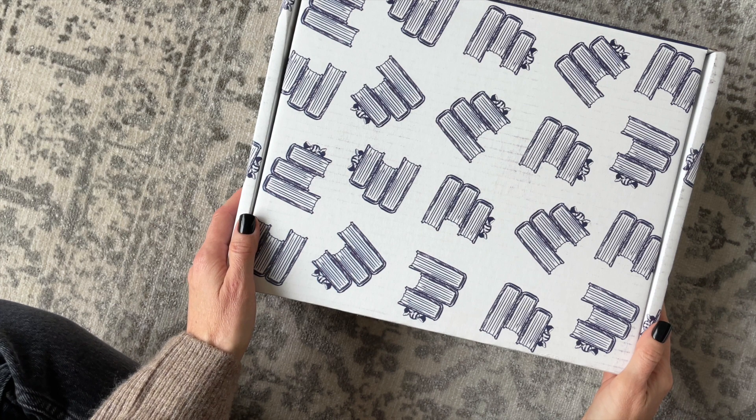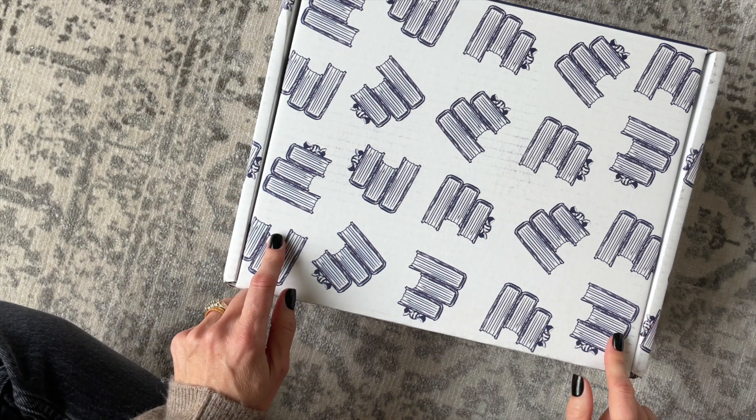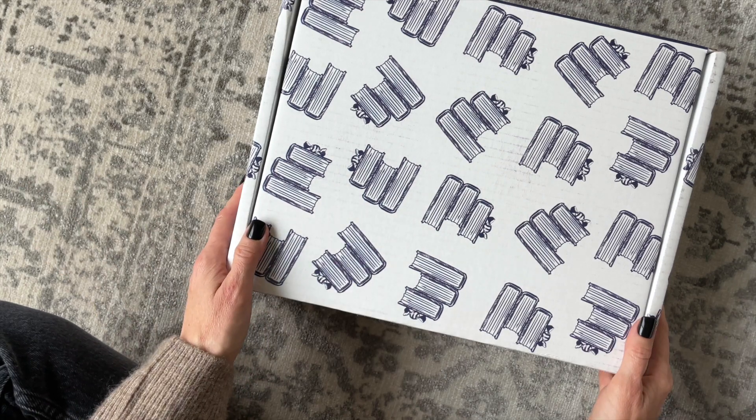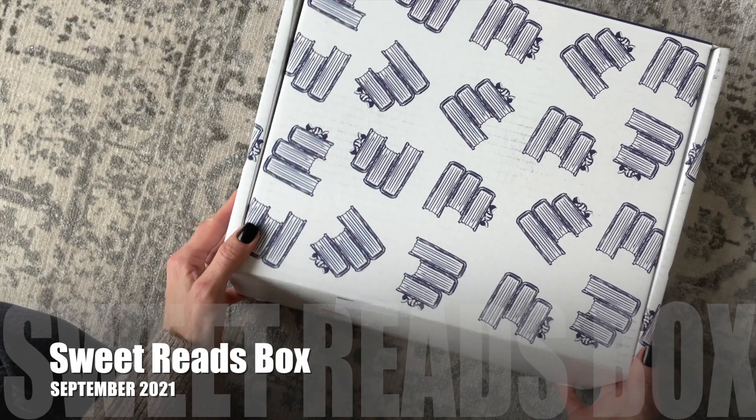Hi everyone, welcome back to my channel. I'm Sarah from Your Own Boxes. Today we're going to have a peek at my September 2021 Sweet Reads box. I received this one a little bit late, but as I say every single time, better late than never, and I still wanted to share it with you guys.